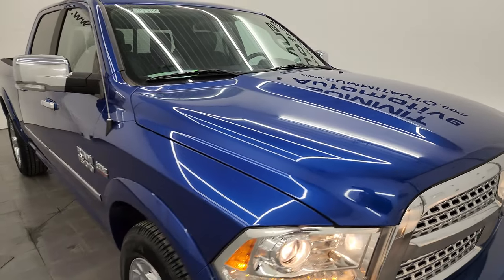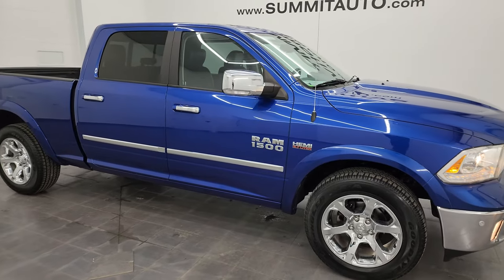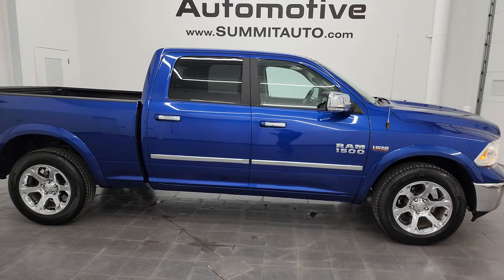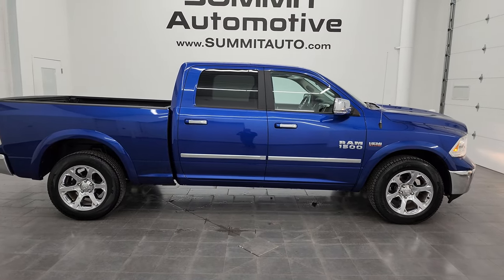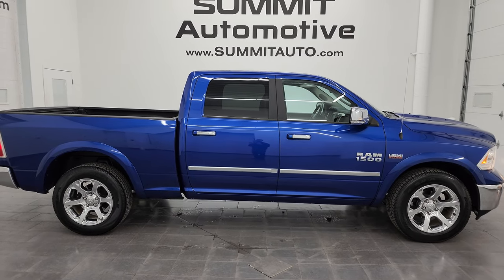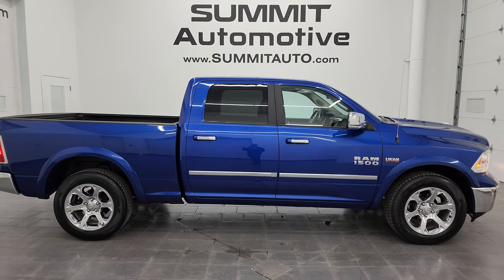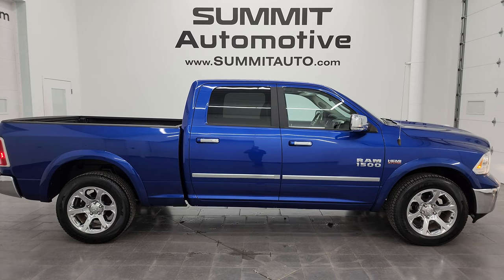I would highly recommend this truck from a quality and condition standpoint. I honestly don't think we've had a 2017 come in in quite a while that is as nice as this one, especially as a fresh trade. They just do not come in this clean unless the previous owner took very good care of them. I'd ship it anywhere — California, Texas, New York, Florida. Whoever's going to get this truck is going to be very happy with it.